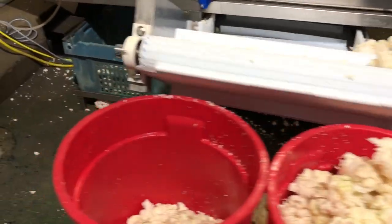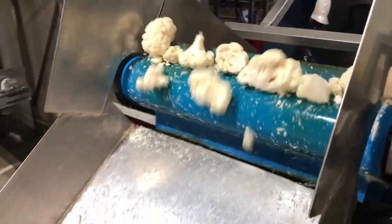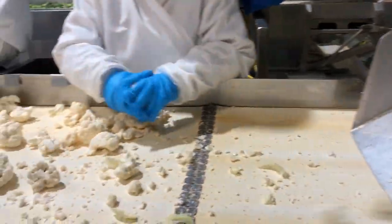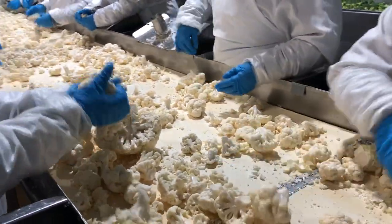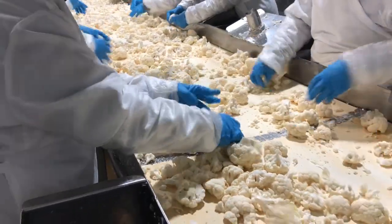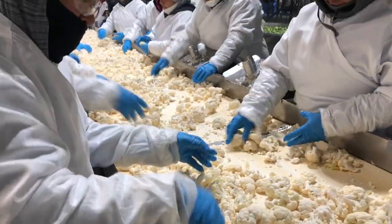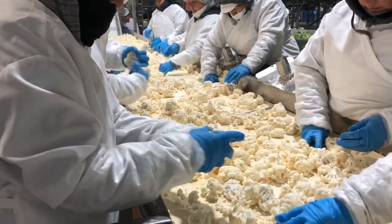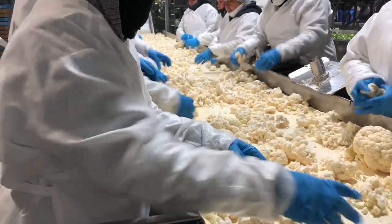The cores are then diverted from the conveyor line. The workers then review the cauliflower that has passed through the decoring machine to make sure that they were cored correctly, and if not, they core the heads and ensure that all of the cauliflower florets are separated. This step is more for quality assurance purposes where the workers visually inspect the work done by the machine to make sure that the product that proceeds is cauliflower florets.